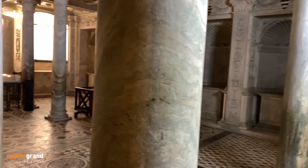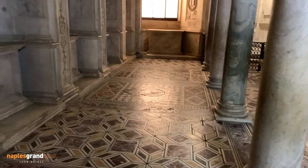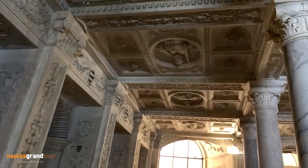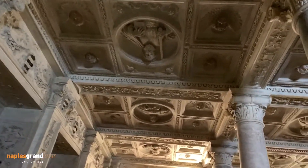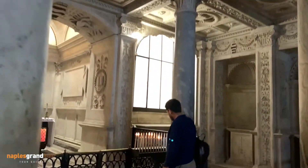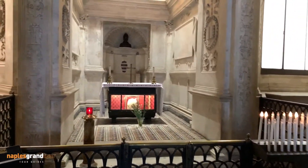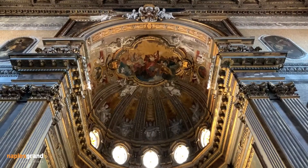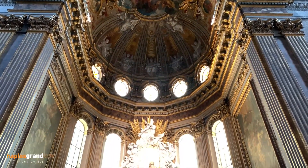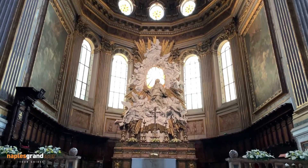Inside the crypt there are three naves with marble columns and a coffered marble ceiling representing reliefs of Neapolitan saints, four evangelists, the Virgin Mary with Jesus, and some doctors of the Church. On the main altar we have the Assumption of the Virgin Mary made by Pietro Bracci, the same artist who made some sculptures for the Trevi Fountain in Rome.